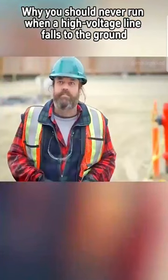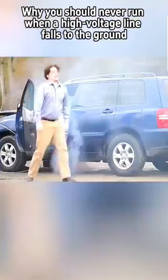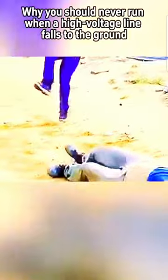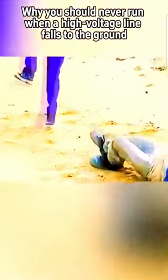But you may feel a slight numbness. Remember, you must not move forward, and you must not hastily run away. All you need to do is lift one foot and hop back away from the electric field area. If you are unable to jump with one foot, that's okay too.